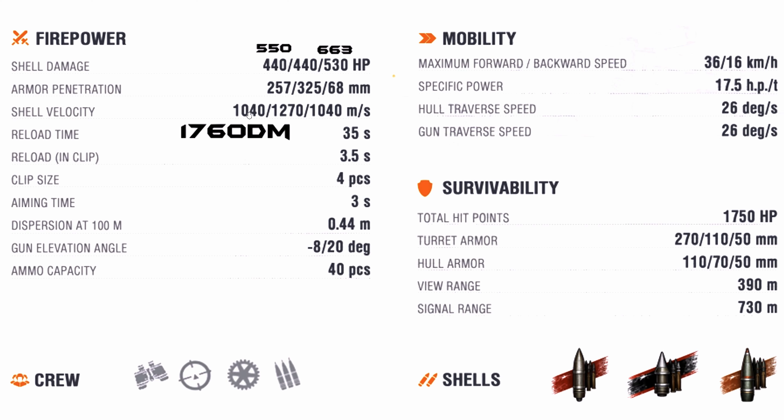Shell velocity is 1040 meters per second for the AP, 1270 meters per second for the APCR, and 1040 for the HE. This is an autoloader tank with a magazine time of 35 seconds, an intra-clip reload time of 3.5 seconds between shells, and a clip capacity of 4 shells. The aim time is 3 seconds and the gun accuracy is 0.44. Gun depression is 8 degrees and gun elevation is 20 degrees.